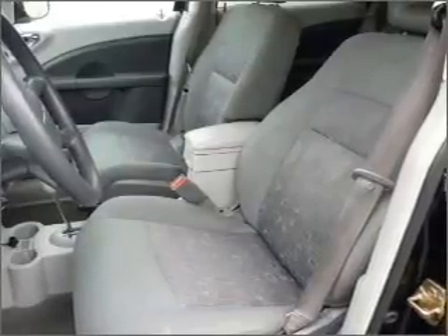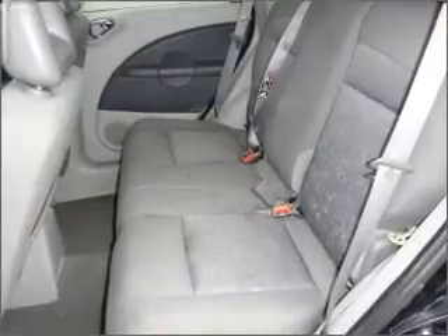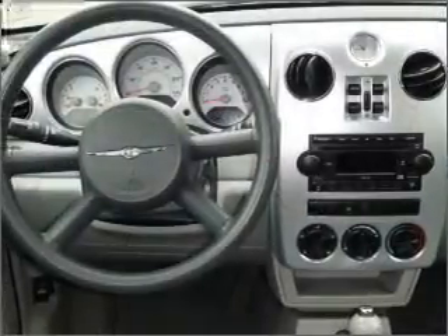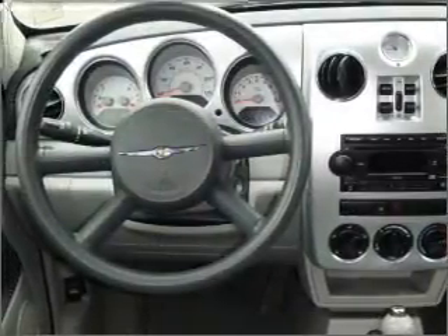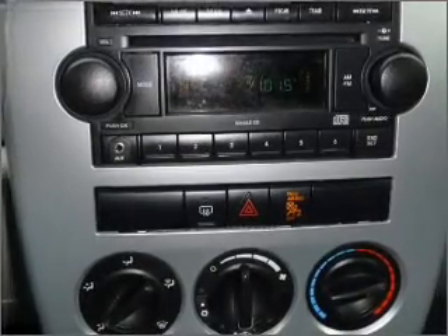Know this vehicle is protected with a security system. Fumble your keys no more with the convenience of keyless entry. The luxury of an adjustable steering wheel adds driving comfort. Make your cool ride even cooler with the air conditioning.